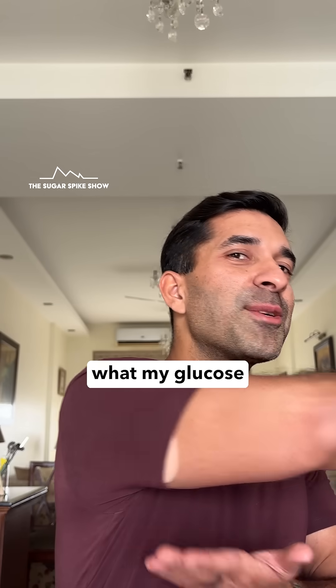Cheers! I'm scared to find out but let's see what my glucose monitor says.